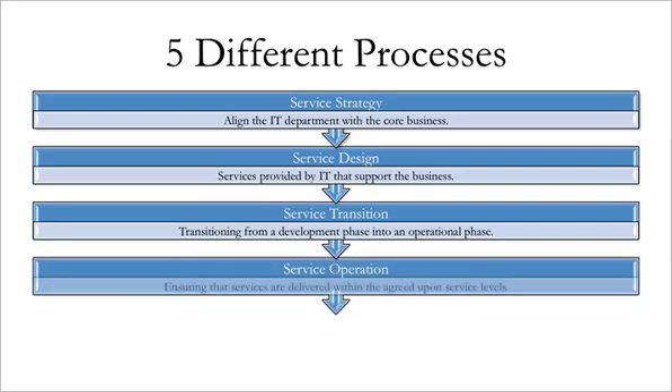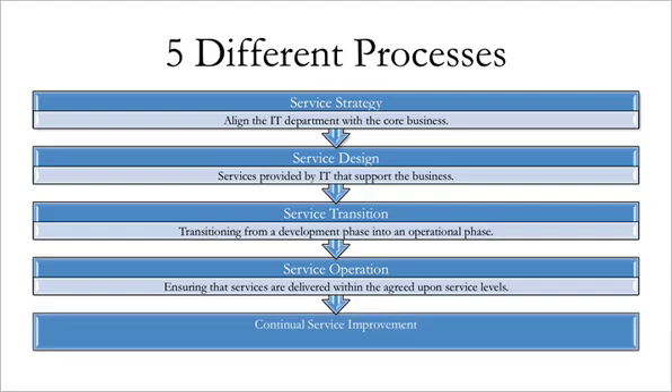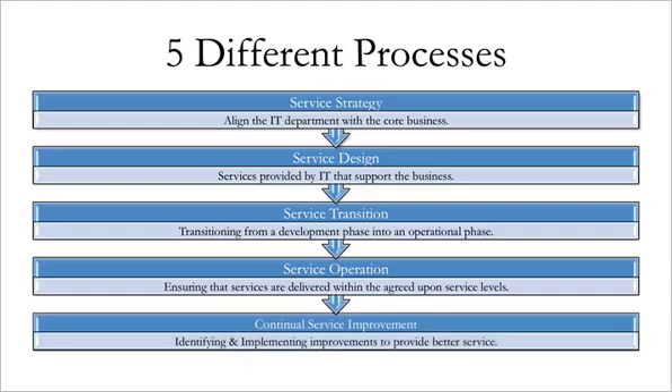Service Operation consists of managing operations to ensure that services are delivered within the agreed upon service levels. This includes, among other elements, problem management, incident management, and access management. Continual Service Improvement consists of the process of identifying opportunities to continually improve services and implementing those improvements with the goal of constantly providing better service to the business and customers.